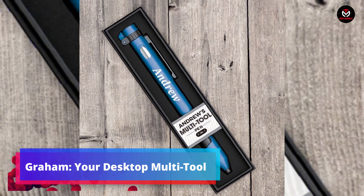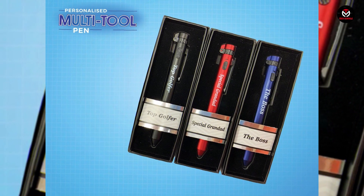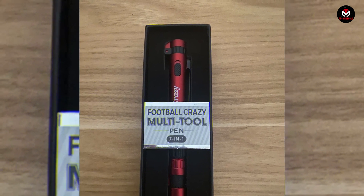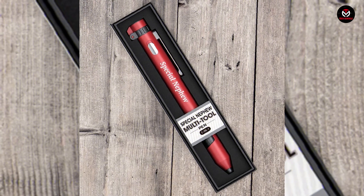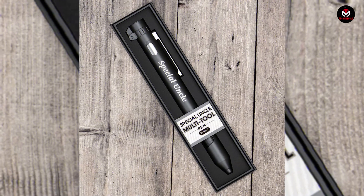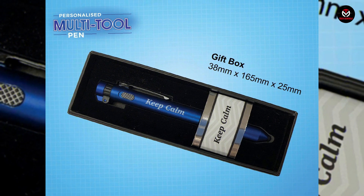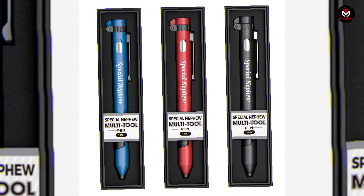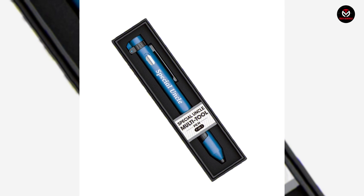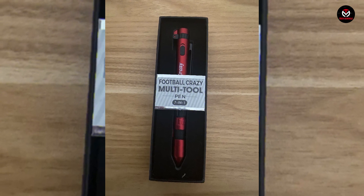Meet Gram, your desktop multi-tool — a versatile device that adds functionality and flair to your workspace. Serving as a fidget toy to keep your mind engaged, Gram is multi-functional: it can hold markers, pencils, candles, organized papers, and even magnetically attract paper clips. Meticulously machined with an all-metal construction, Gram is built to last without any moving parts. With a variety of colors available, it seamlessly blends with your decor. Priced at $45, Gram is the perfect addition to your desktop setup.